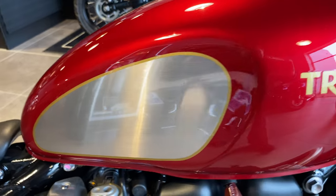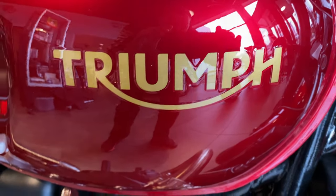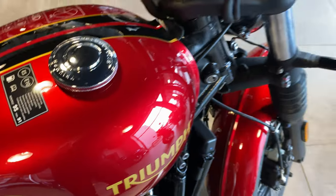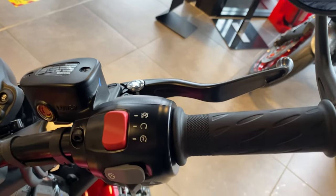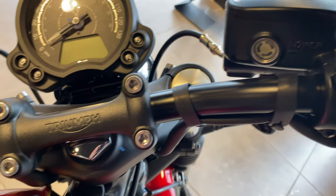Brushed aluminium with exterior gold lining — trust me, you have to have a steady hand to get that. This bike's also got cruise control, traction control, and two riding modes for road and rain.